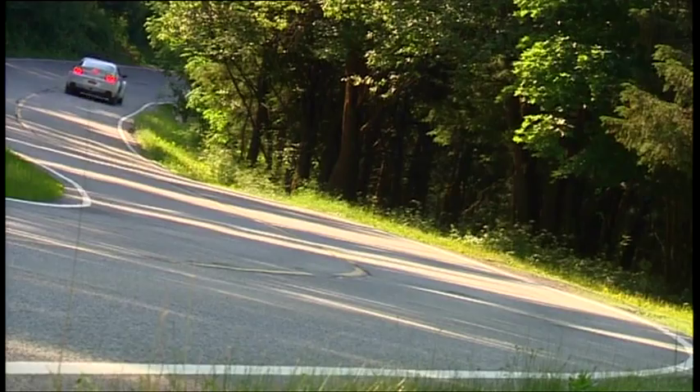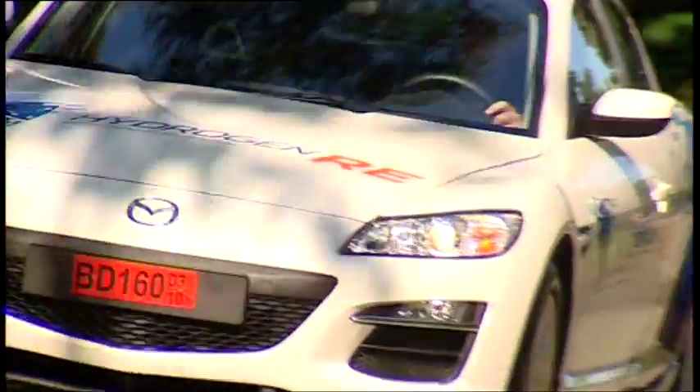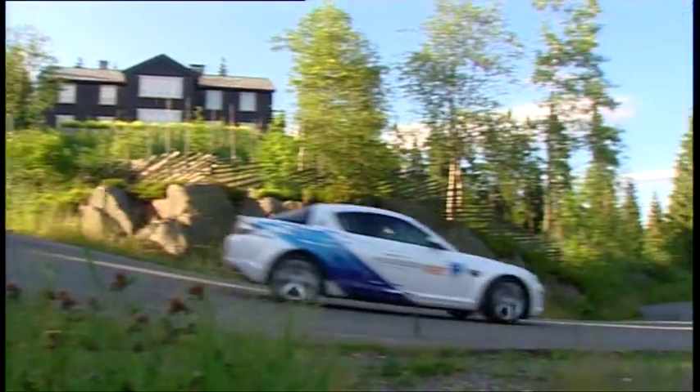With 109 horsepower, this eco-friendly sports car races to a top speed of 170 kilometers per hour. That's quite remarkable. Up till now, the RX-8 Hydrogen has been mainly available only in Norway, since there are several hydrogen filling stations there.